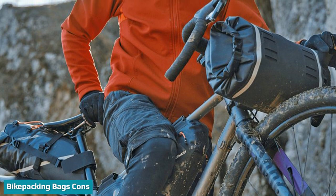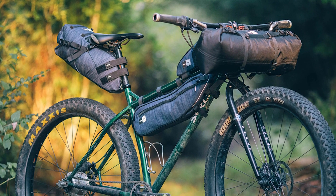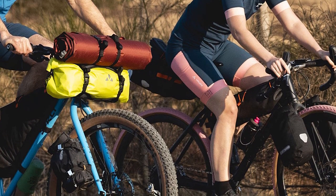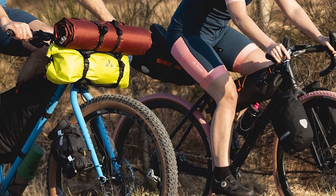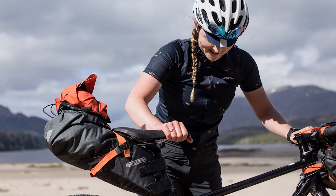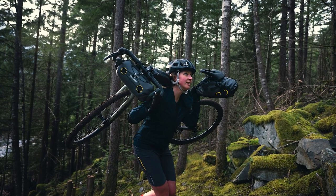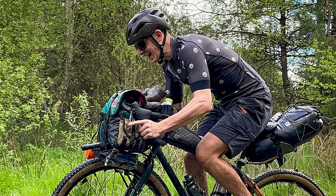Generally, bikepacking bags can carry less volume than panniers. For example, an average handlebar bag can hold 15–20 liters, a frame bag 10–15 liters, and a seat bag 10–25 liters. Altogether, bikepacking bags give you about 35–60 liters of space for all of your gear. Carrying large amounts of food and water is harder with bikepacking bags. If you ride through remote regions like rugged deserts or wilderness, you may have to carry 5–10 days worth of food, which is difficult with bikepacking bags because of the reduced storage capacity.